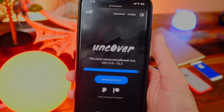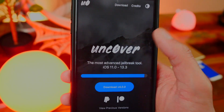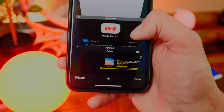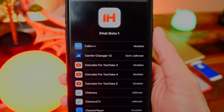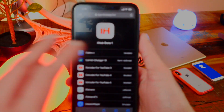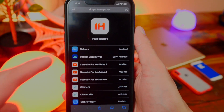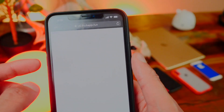You can go to the official unc0ver page, but that does need a computer — you'd download the IPA and put it on using Cydia Impactor, if it's working, or use AppCake to install it. But we're going to use another way. You can use Ignition and search for the unc0ver jailbreak, or I'm going to be using iHub Beta. All these Cydia alternative links will be down in the description so you can install it however you want. I'm going to be using app.ihub.fun.